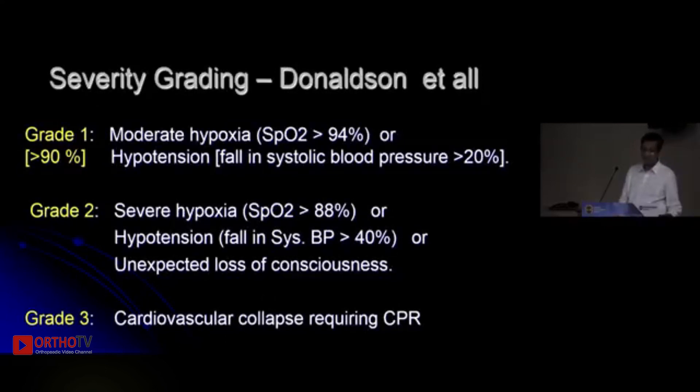Donaldson has classified bone cement implantation syndrome into three grades. Grade 1 is where PO2 falls to 94% and BP falls up to 20% from baseline. Grade 2 is where PO2 falls to 88% and BP can fall up to 40%. Grade 3 is a frank severe collapse requiring CPR.